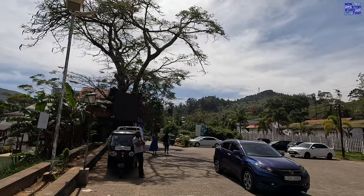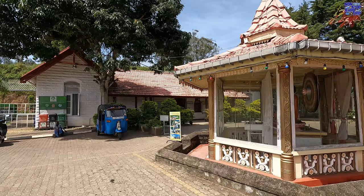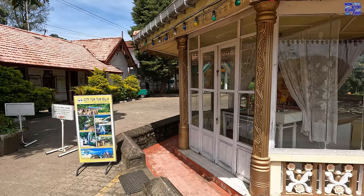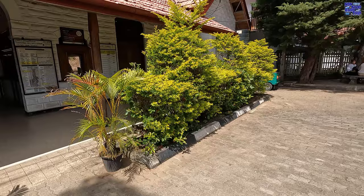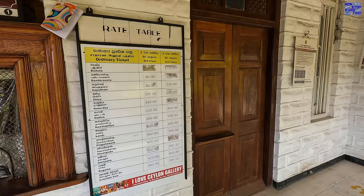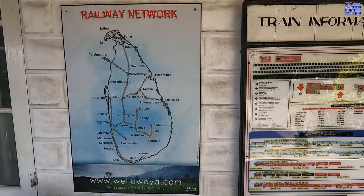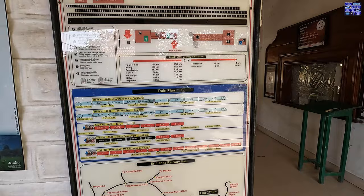It's now the next day and we're going to be catching the mixed freight and passenger train service up to Badula. I totally fell in love with the Sri Lankan Railway Network and all its colonial British buildings and quirks. Just look at this station — it's just like being in the UK in the 90s. There are timetables, benches and a ticket window.